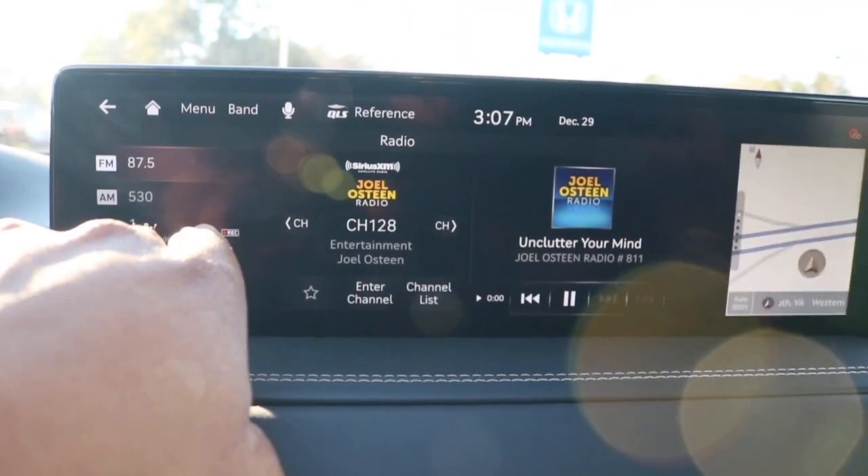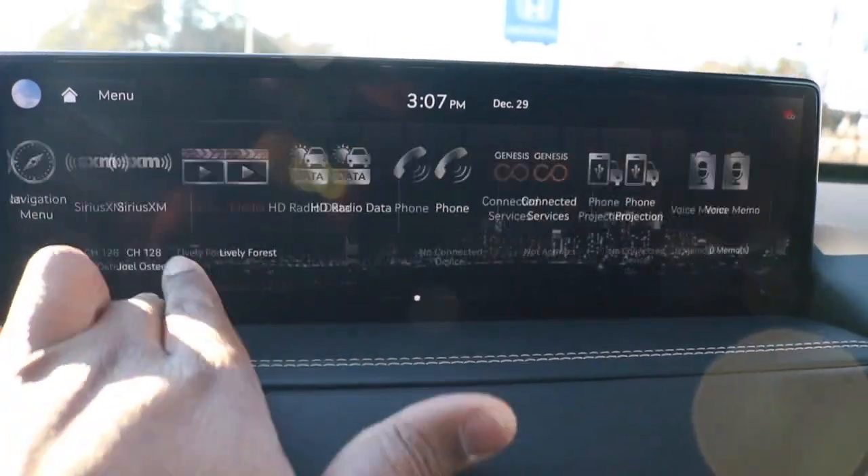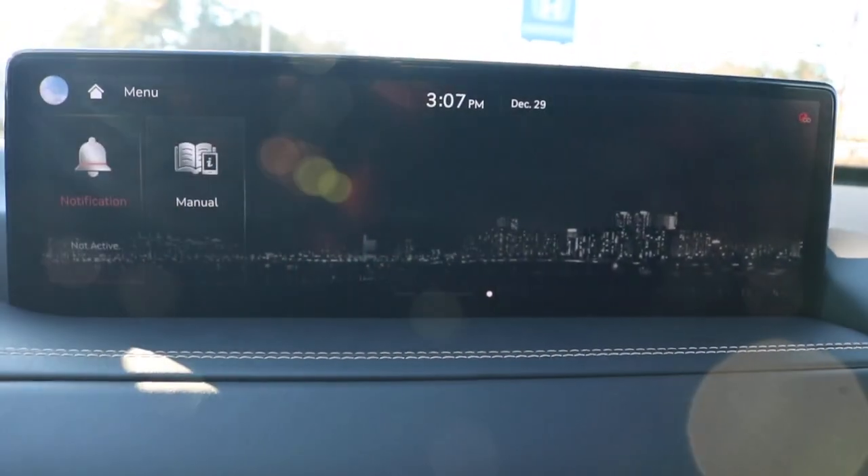Right here we are looking at a 14.5-inch touch screen display with Android Auto and Apple CarPlay running the latest Genesis Connect.